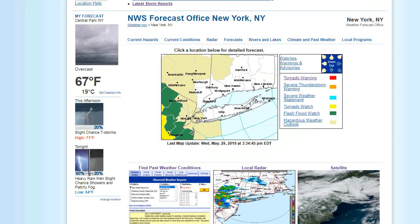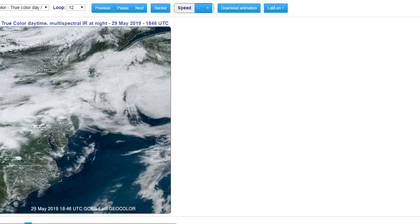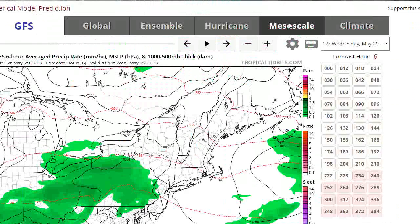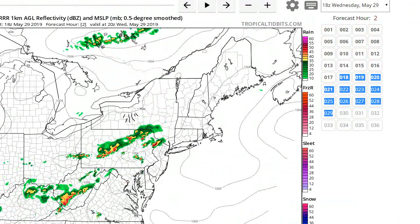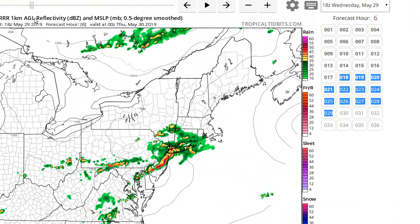Right now we're just kind of nowcasting it. Let's look at the satellite image — you can sort of see these high cloud tops here. Let's look at some of the short-range models, the HRRR in particular. Let's see how the HRRR tracks this line and whether it holds it together — and it does keep it together. It brings it through a little earlier, more like 5 to 6 o'clock when we're going to start having some thunderstorms.